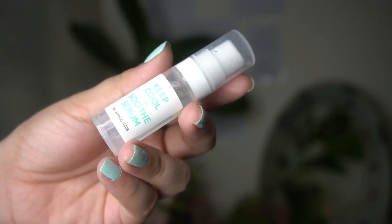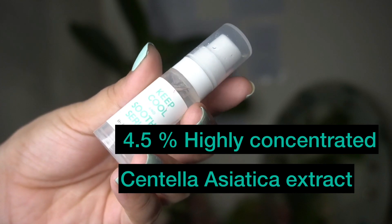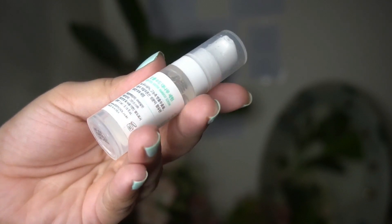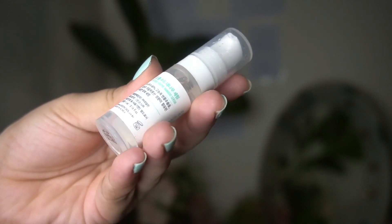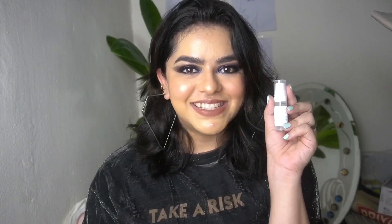Talking about the packaging, it's the mini travel size — very sleek and cute to look at. It gets absorbed easily. This product has 66% bamboo water and 4.5% highly concentrated centella asiatica extract, which is effective for damaged skin, helps relieve inflammation, and improves skin elasticity. So this is a win-win situation and I will say do give it a try.